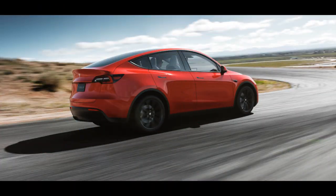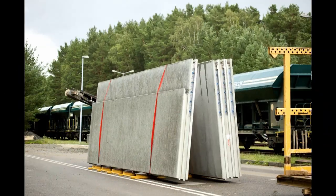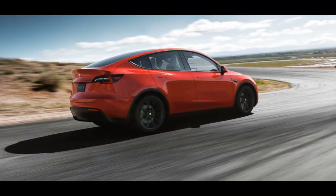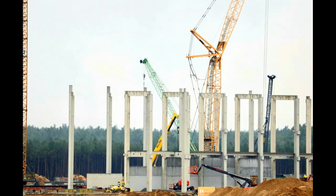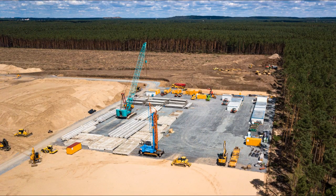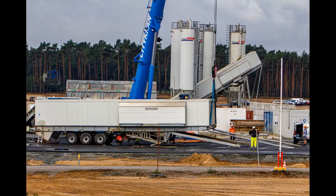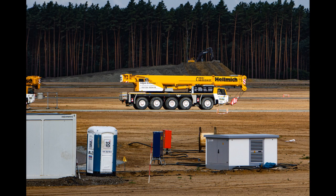Tesla just filed an amended project application which indicated that Giga Berlin would not make battery packs for the vehicles produced. The application also contained a new design for the Model Y factory. The Model Y factory shrunk from 24 meters to 15 meters in height; however, the press shop and paint shop remained the same size.